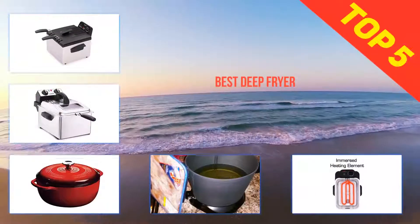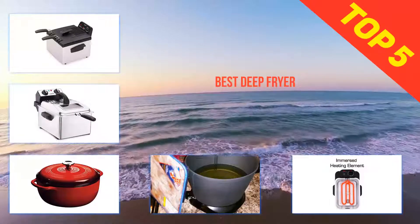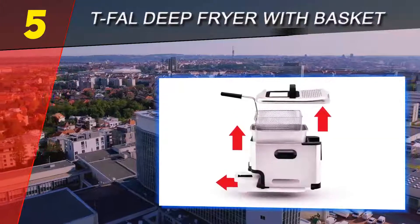Here we present the top 5 best deep fryers. Starting our list at number 5: the Tefal deep fryer with basket.